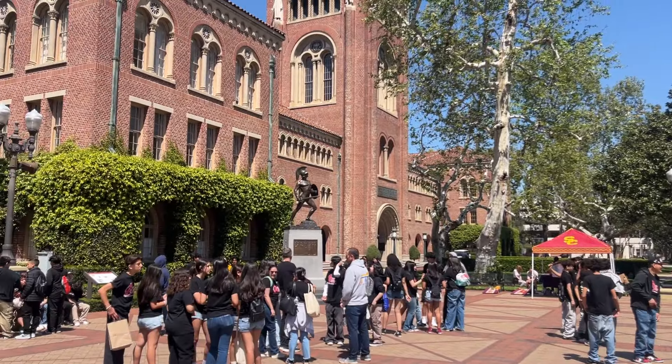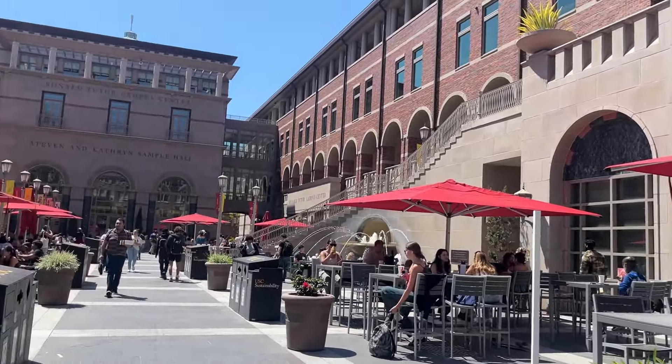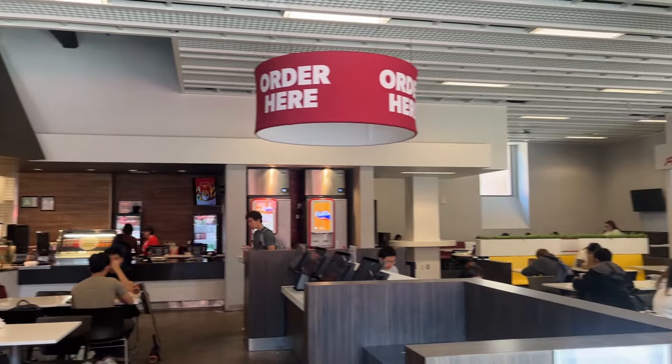Now we're going to cross some iconic landmarks of our school, including Tommy Trojan, the fountain, and others. This is TCC, our main food area where students come and get things like Panda, a burger place, smoothies, and salmon bowls. You can get anything here — it's the main hot spot where students like to come and sit for lunch.